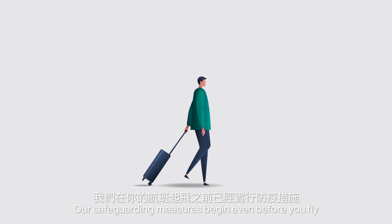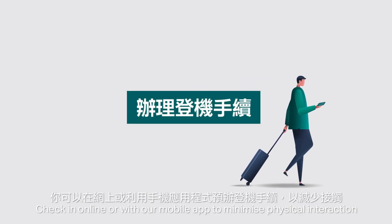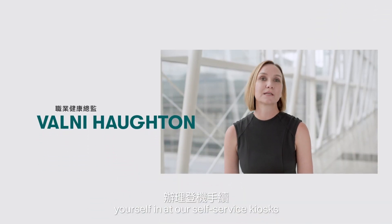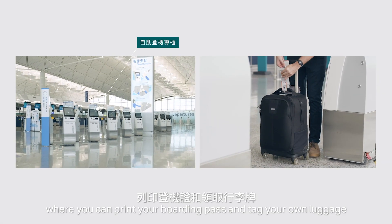Our safeguarding measures begin even before you fly. Check in online or with our mobile app to minimise physical interaction. Or you can come to the airport to check yourself in at our self-service kiosks, where you can print your boarding pass and tag your own luggage.